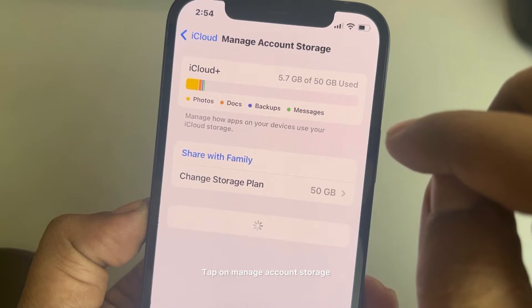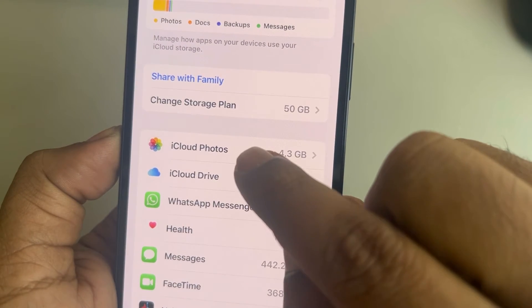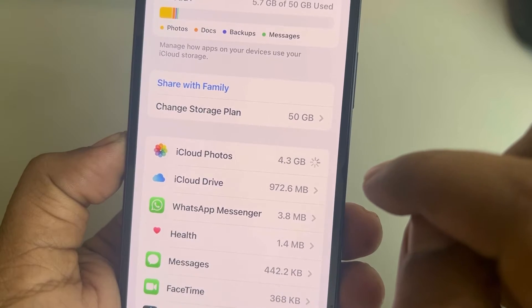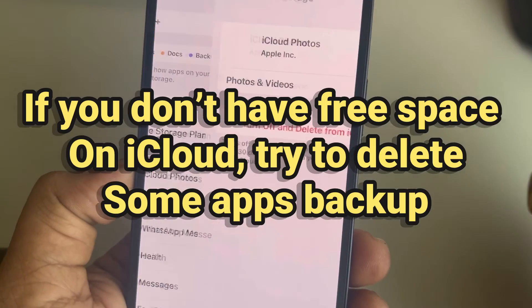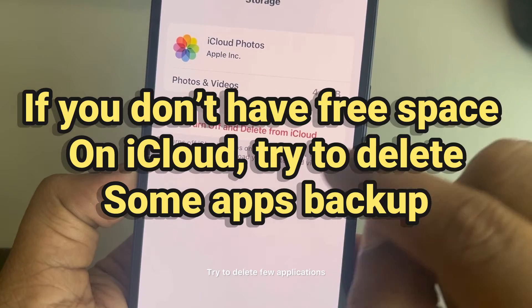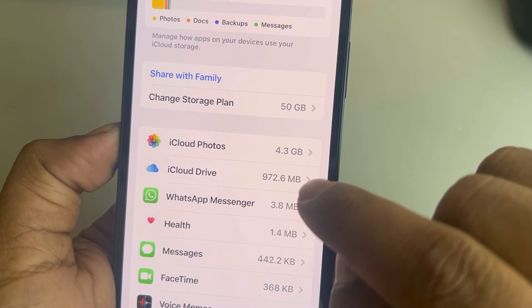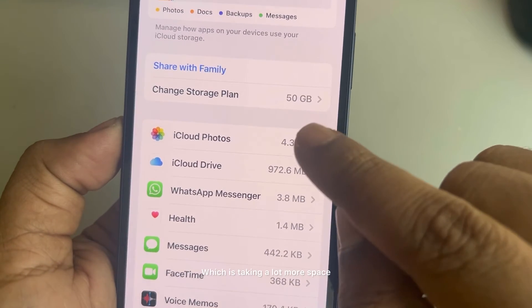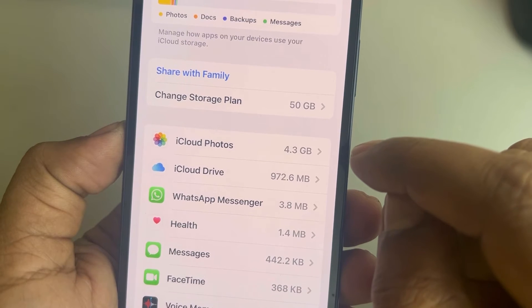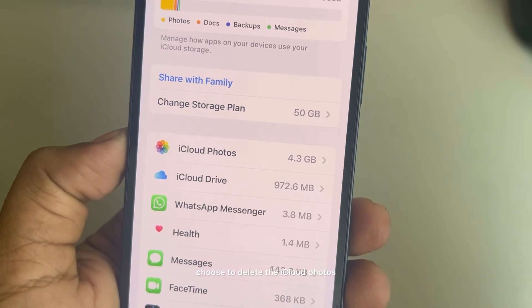Next, tap on Manage Account Storage. If your iCloud is completely filled, try to delete a few applications from iCloud that are taking up a lot of space. For example, if you are using Google Photos, you can choose to delete iCloud Photos.